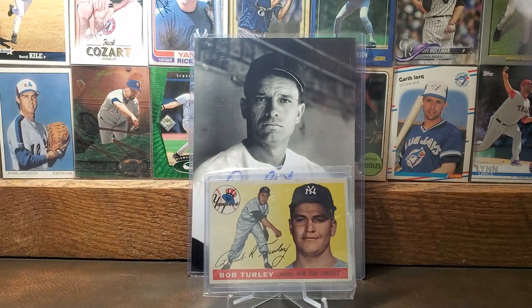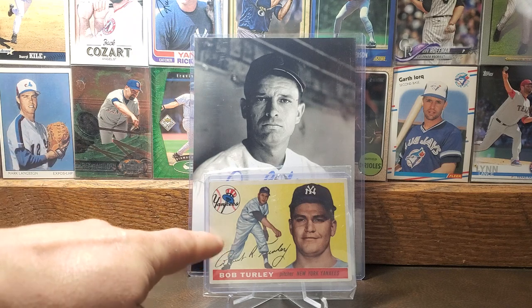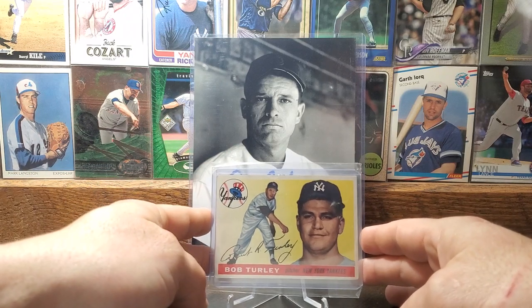Here is the 1955 Topps card of Bob Turley. Bob Turley won the Cy Young and was a World Series MVP in 1958. I really like the '55 design, and this Turley works for me — even though it goes from kind of whitish on the left into yellow. This card just really works for me, and I love that Yankees emblem up on the top left.